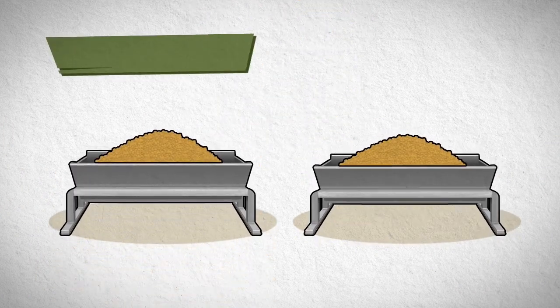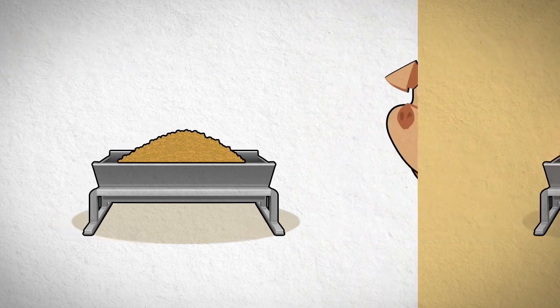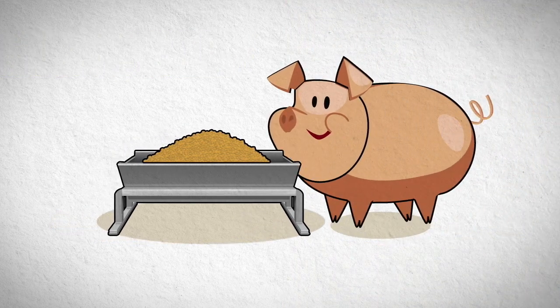Let's look at the two different diets. One contains Lipidol and the other doesn't. Let's take a look at how feed without Lipidol works.